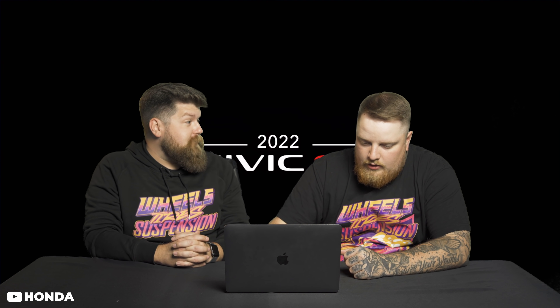They're pretty happy that it's bigger - like, this is our biggest Civic ever. In my opinion, it doesn't look more sporty, that's for sure.